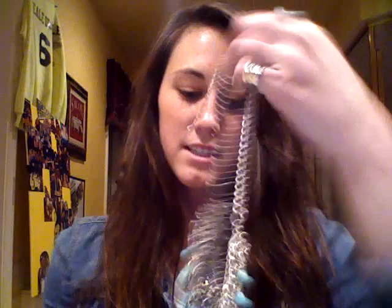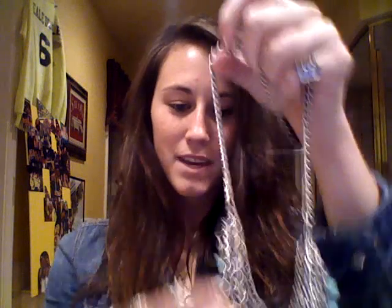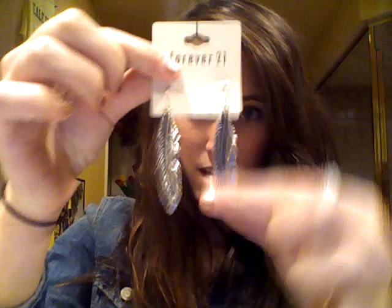So here is the first thing and it is this beautiful statement necklace. I really liked the turquoise area around it and I just think this is really great for any kind of plain t-shirt or anything that's kind of plain — you can dress it up and it looks really nice. That is from Forever 21. These were also from Forever 21: little feather earrings. Feathers are in right now and these are metal and silver so they'll go with a lot of things.